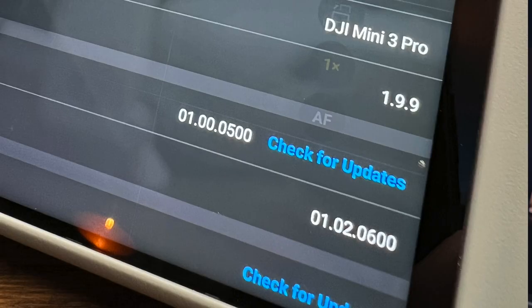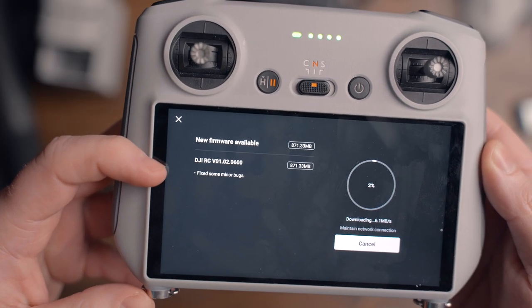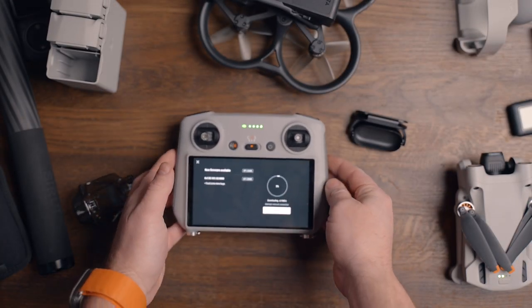We can see it here on the controller — the app version is 1.9.9 and the RC controller firmware is 0.1.02.0600, which previously was 0.500. So this adds some fixes to the controller. I haven't been testing this out yet — I just updated to the latest firmware version and also the latest app version.